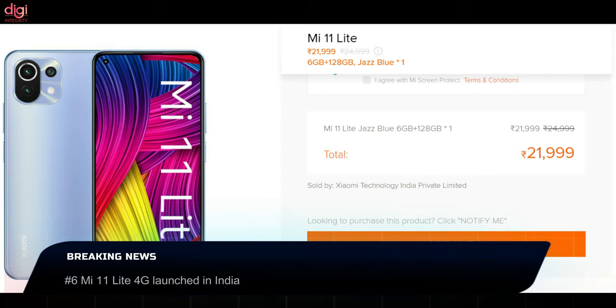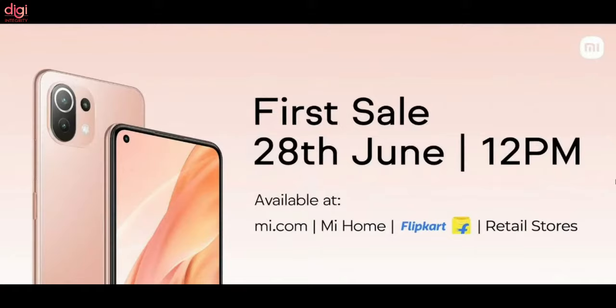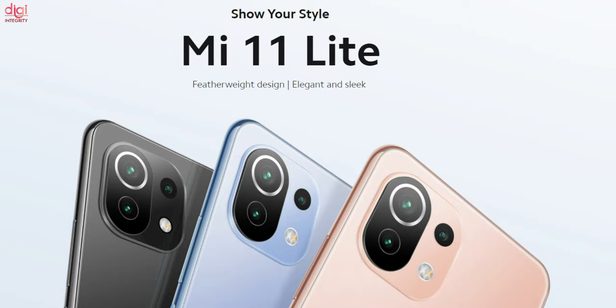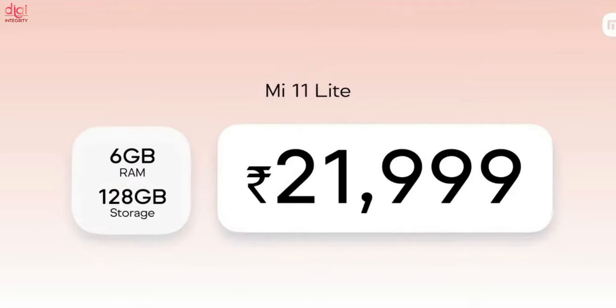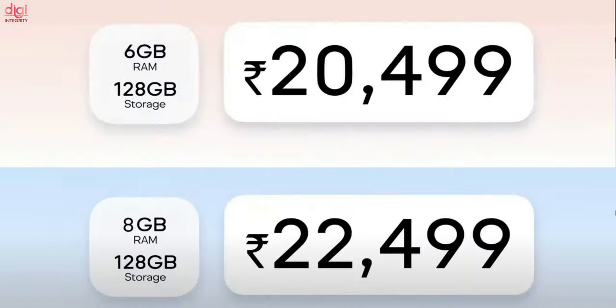Mi 11 Lite price in India starts from Rs 21,999. The key specifications include an AMOLED display, Snapdragon 732G processor, and a 64MP camera. Mi 11 Lite's first sale in India on Flipkart is on June 28th. The base variant features 6GB of RAM and 128GB of internal storage priced at Rs 21,999, while there is also an 8GB RAM and 128GB variant priced at Rs 23,999. As part of the early bird pricing, both variants will be priced at Rs 20,499 and Rs 22,499 respectively.